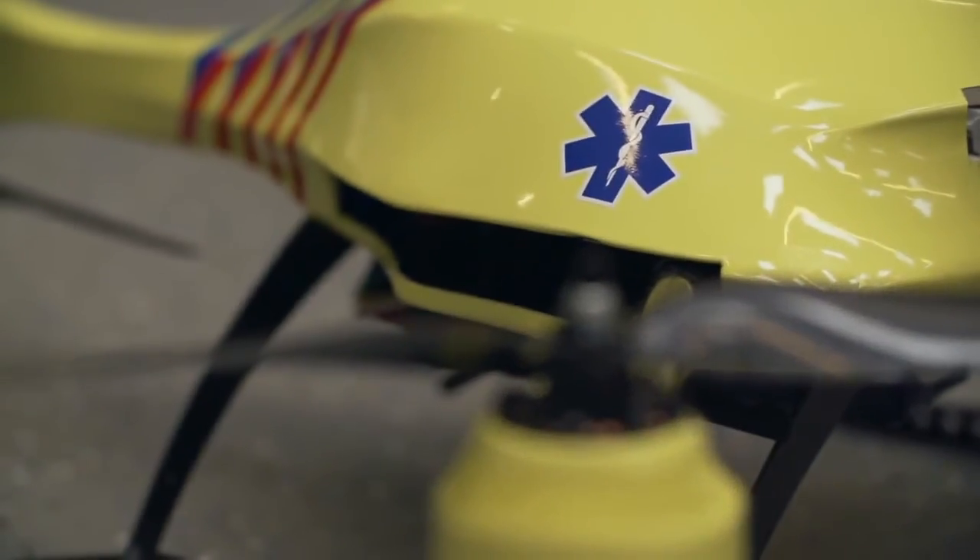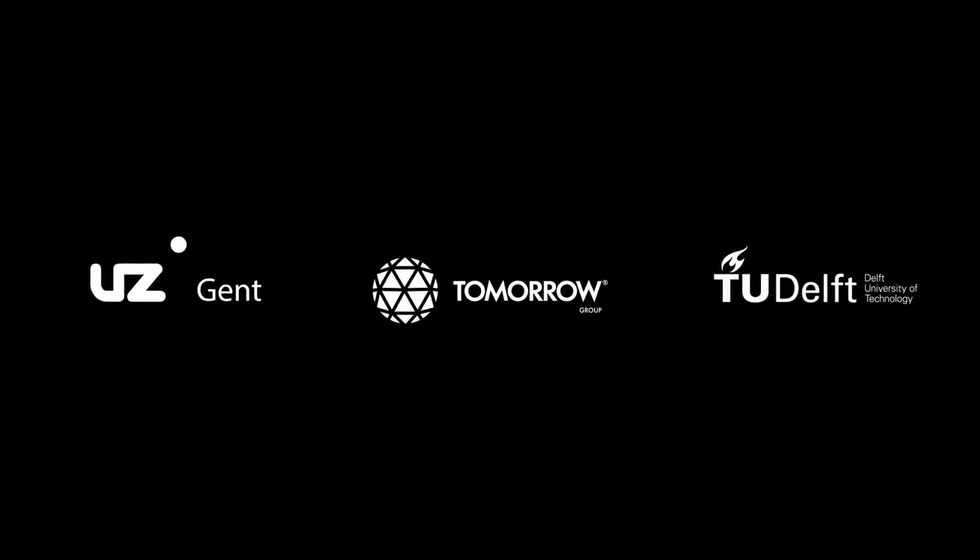Let's use drones for a good purpose. Let us use drones to save lives.